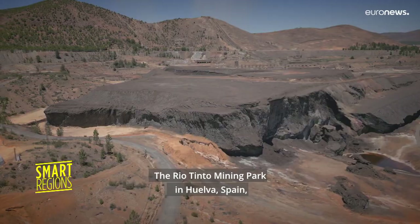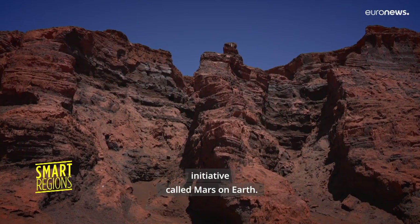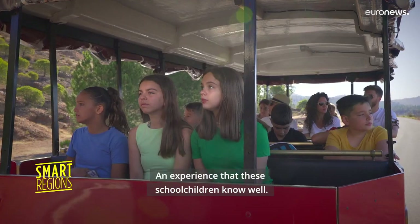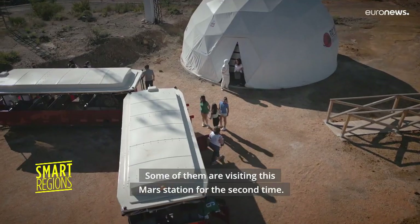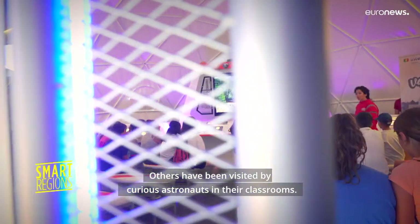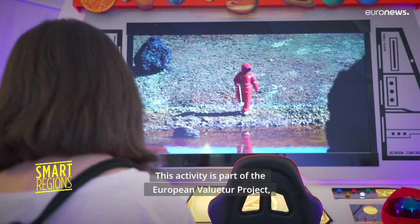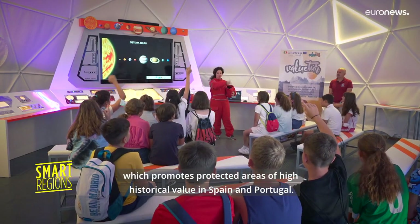The Rio Tinto Mining Park in Huelva, Spain is home to a unique touristic and educational initiative called Mars on Earth. An experience that these school children know well — some of them are visiting this Mars station for the second time, while others have been visited by curious astronauts in their classrooms. This activity is part of the European Vale Tour project, which promotes protected areas of high historical value in Spain and Portugal.